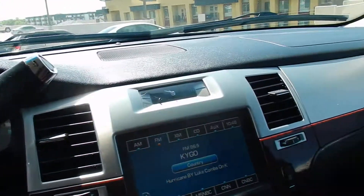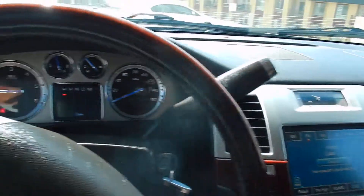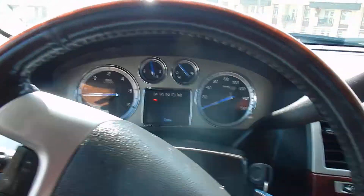Drives really good all around. Really, really nice truck as you can see, and very spacious.